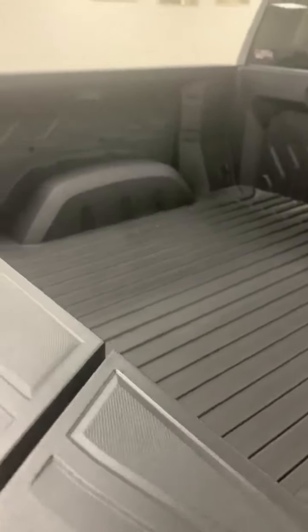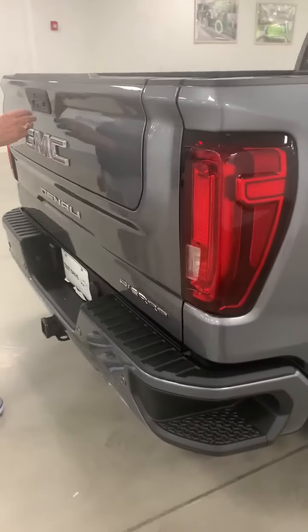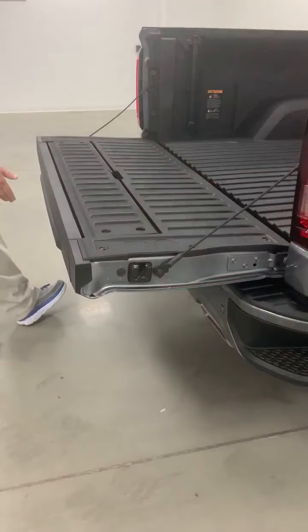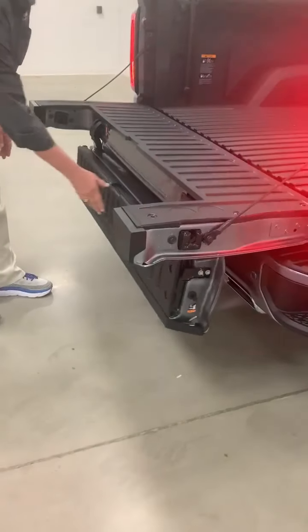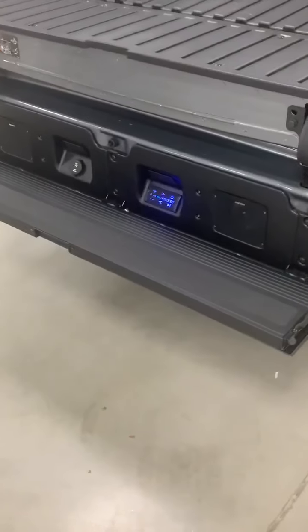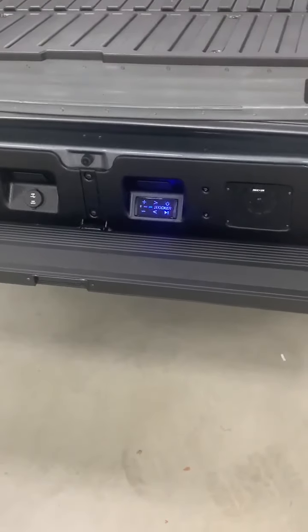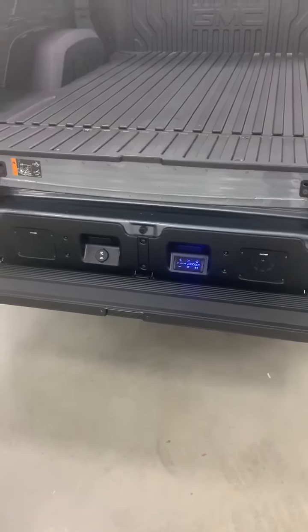As we come around to the back, I'm going to be presenting more of the features that come in the Carbon Pro Edition. So let's just drop the tailgate. You will also see what is presented here — it's called the Kicker system. It's a 100-watt stereo system. You can stream music through it, and it's great for tailgate parties or when you're at the beach.